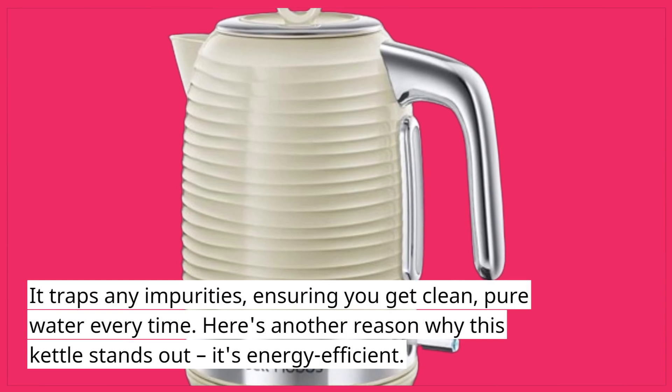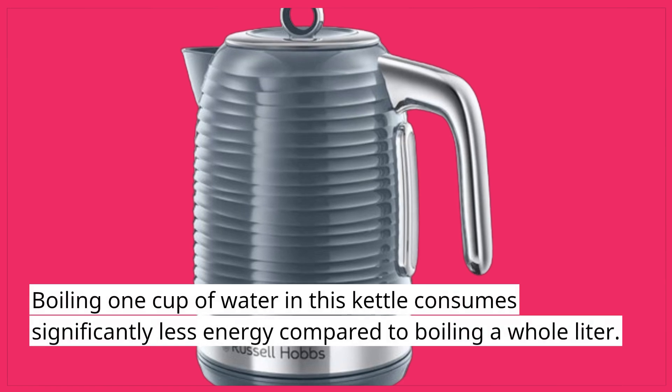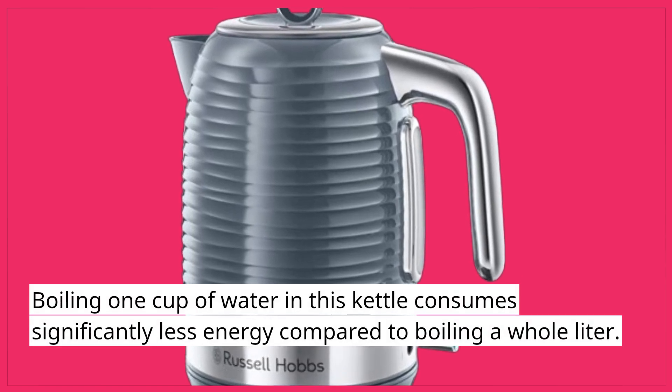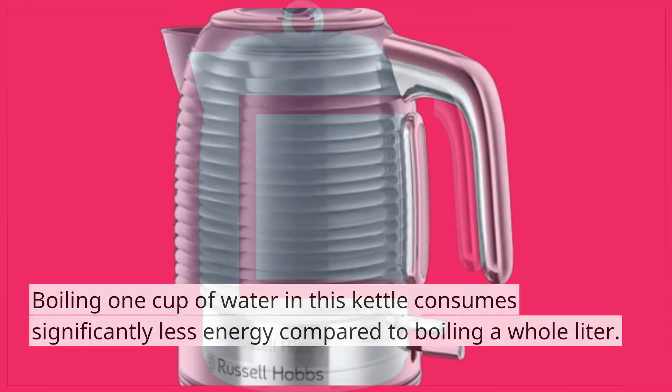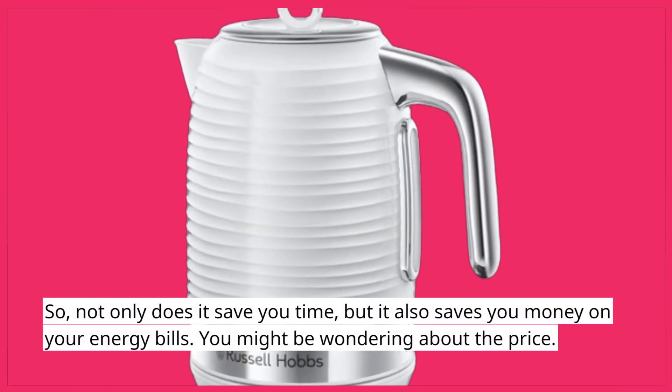Here's another reason why this kettle stands out: it's energy efficient. Boiling one cup of water in this kettle consumes significantly less energy compared to boiling a whole liter. So, not only does it save you time, but it also saves you money on your energy bills.